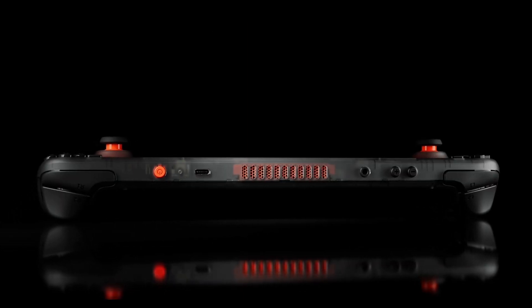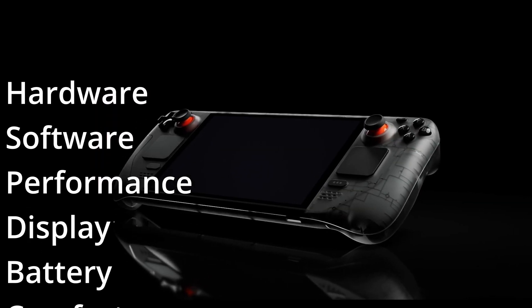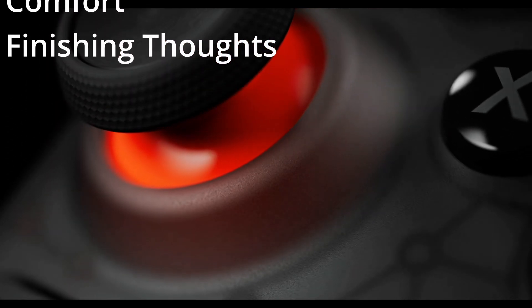Here's the breakdown of what we're going to cover: Hardware, Software, Performance, Display, Battery Life, Comfort, and lastly my opinion on the device and if it's worth buying. So let's get started with hardware.